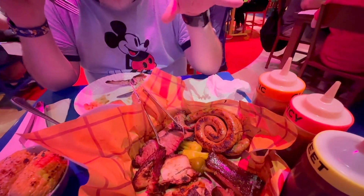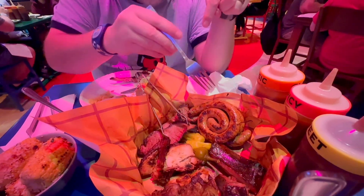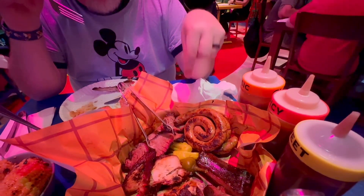Our magnificent barbecue lunch has arrived. Scott, can you walk me through this? What do we got here? Well, here's our meat platter. We got ribs, we got chicken. Is that tri-tip? That's tri-tip. Is that sausage or some kind of... it's not a honey bun, it's not a cinnamon roll, although it looks like it.